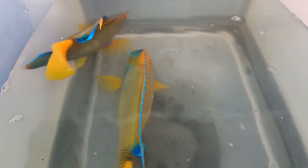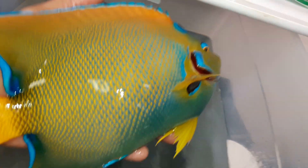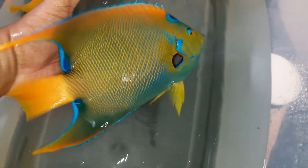Hi everyone, this is Rodney Hicks with Exotic Fish and Tanks. What I have here are two super duper Queen Angels. These guys are 10 to 10 and a half inches. The colors are stunning — look at how much blue is on this Queen Angel.